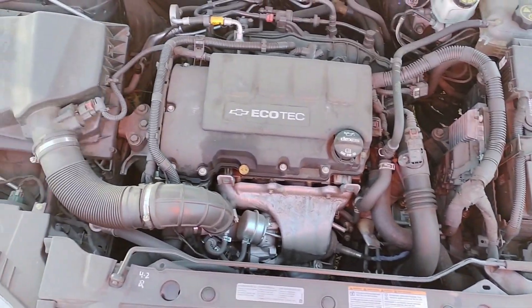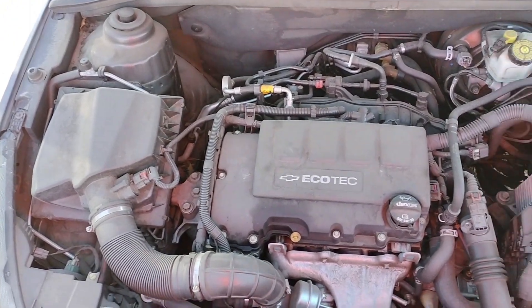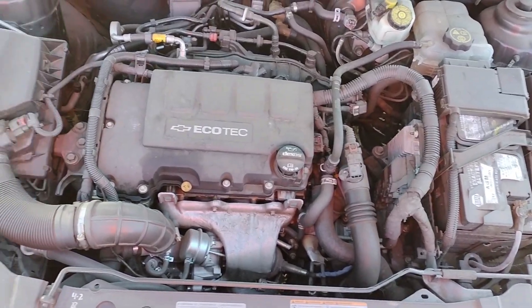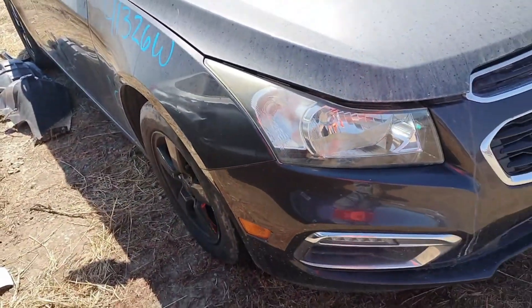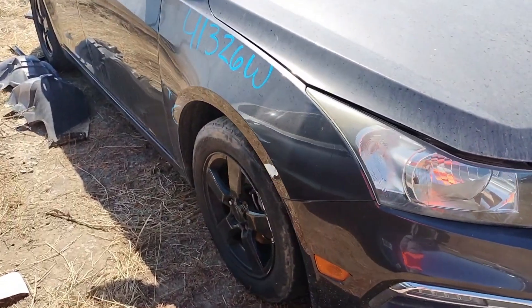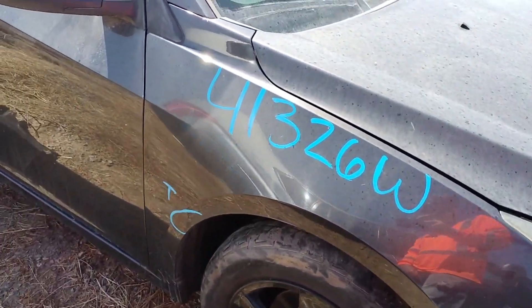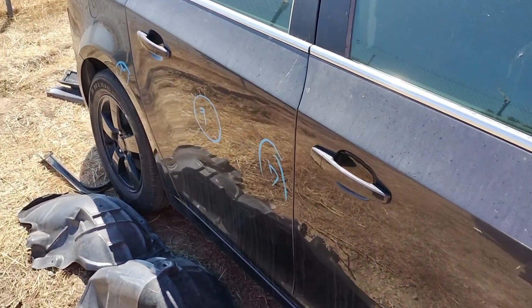The trunk looks good. The front fender's got a paint problem, paint problem on the side view mirror.